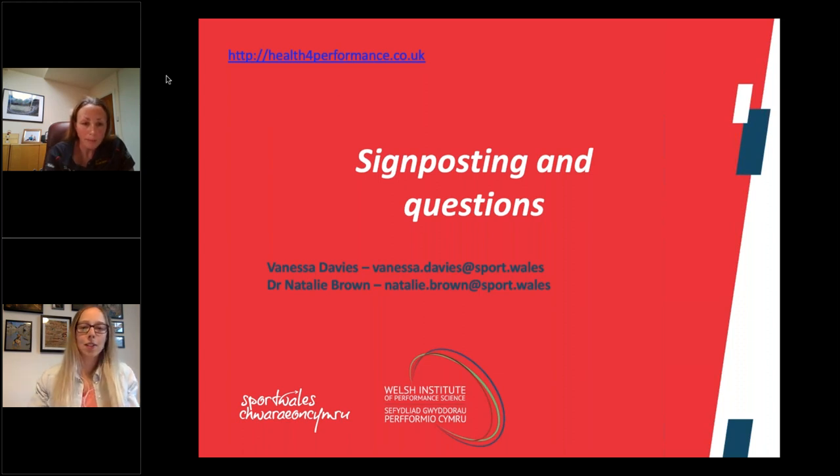Question: will these webinars go online? Yes, as far as I'm aware, these will be available to watch afterwards, so you should be able to access them.